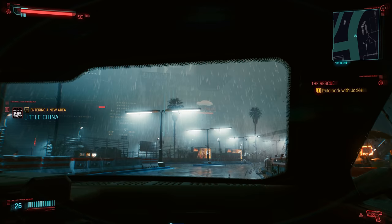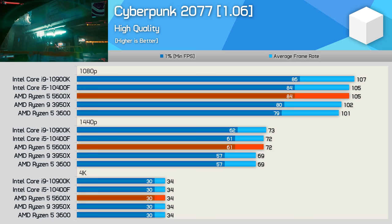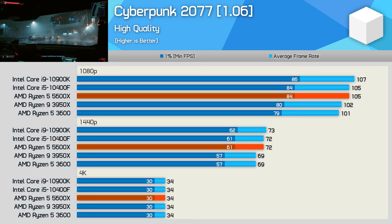Upon release, Cyberpunk 2077 was extremely CPU demanding and came close to maxing out processors such as the Ryzen 5 3600. However, several game optimization patches later, it now runs very comfortably on the 6-core Zen 2 processor along with the Intel Core i5-10400F. In fact, the 5600X and 10400F delivered the same level of performance, which is essentially the same level you'll see from something like the Core i9-10900K.